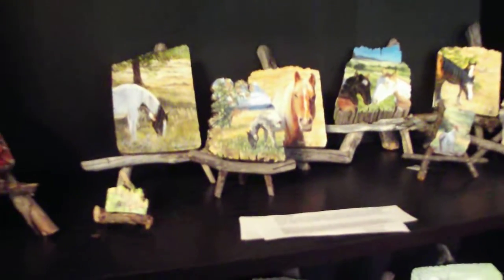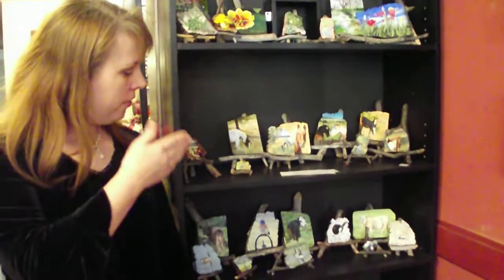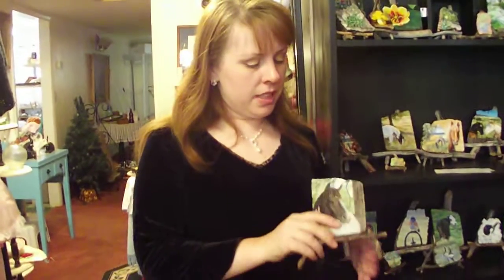Hi, this is Amy Van Gosbeck at the Dancing Elephant Gallery, and today I'd like to share with you the work of Ruth Beverly. She does these wonderful miniature paintings. They're called fence post paintings, and they are made of fence posts that have been sliced into little canvases, and she has painted with extreme detail everything from horses to flowers, wildlife, and her work is just absolutely amazing.